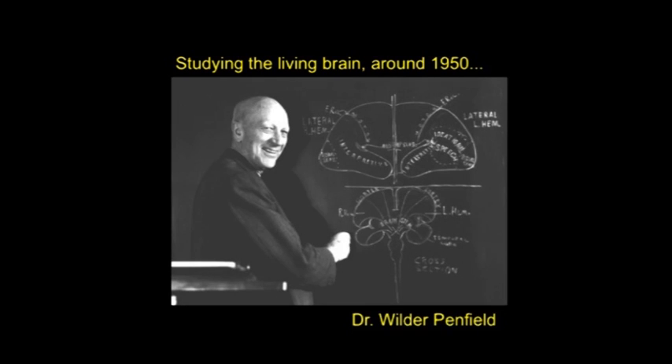We have been studying the living brain since about the 1950s with Dr. Wilder Penfield, the founder of the Montreal Neurological Institute in Canada, being a pioneer in this area of research. During surgery for the removal of epileptic foci in patients, he would stimulate the brain slightly with electrodes and record what these stimulated areas of the brain would do — what was the function of those areas?